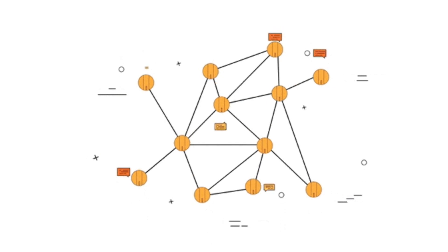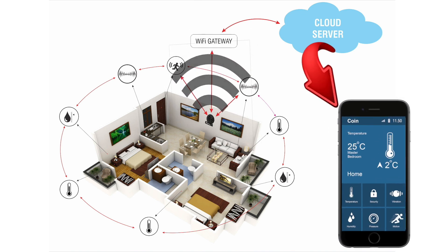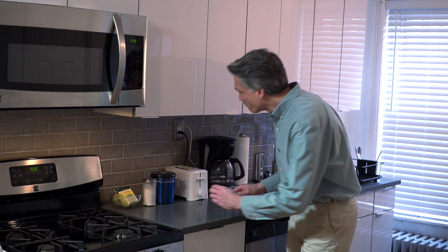Enabling peer-to-peer communication, data from the individual Coin sensor nodes is sent to the cloud via the gateway.